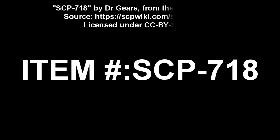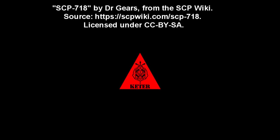SCP-718. Item Number: SCP-718. Object Class: Keter.